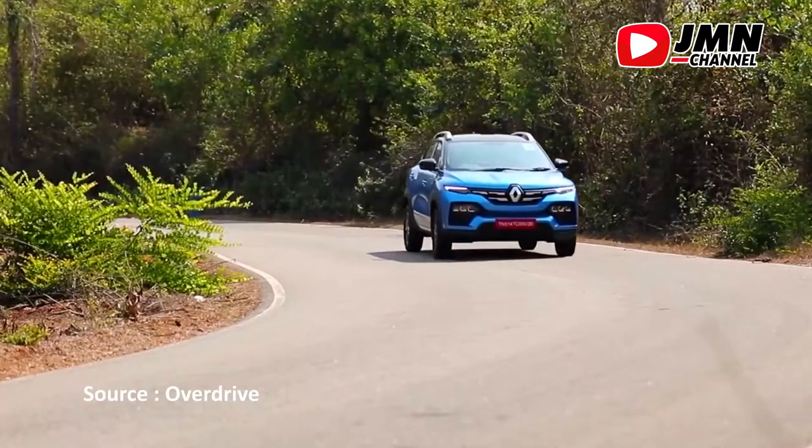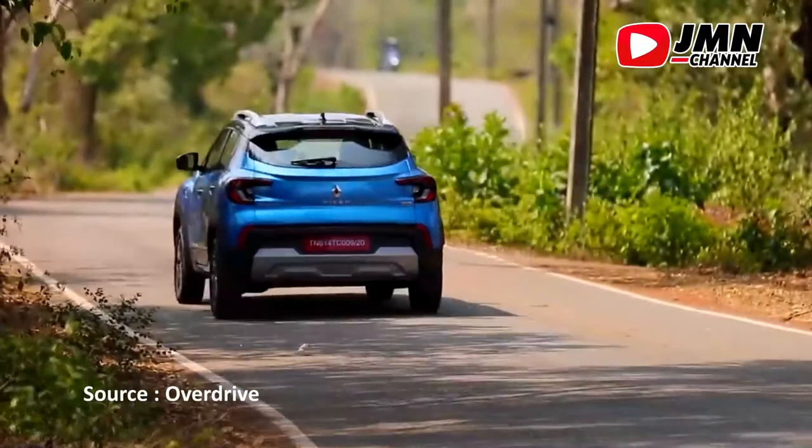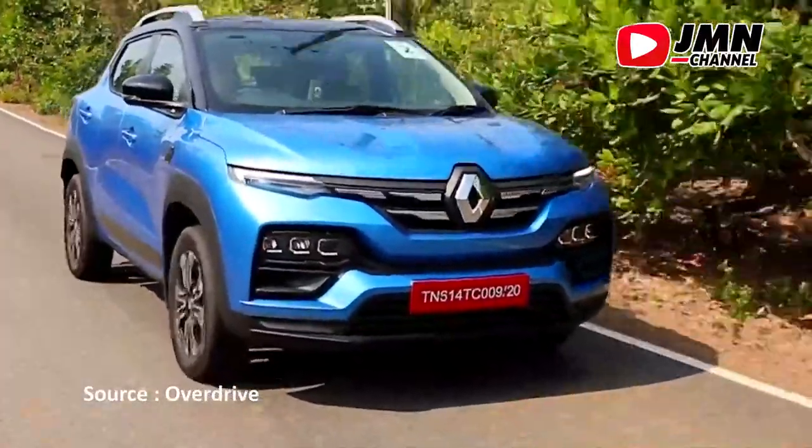Tertarik membeli mobil ini? Share pendapat kalian di kolom komentar ya. Terima kasih sudah menyaksikan Auto GMN di channel kita. Sampai jumpa di video berikutnya, dan jangan lupa tonton video lainnya ya.